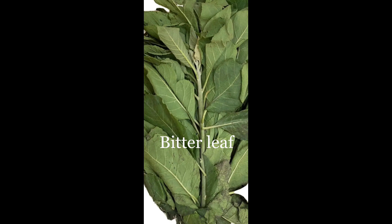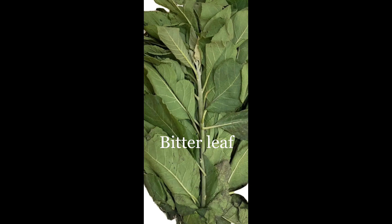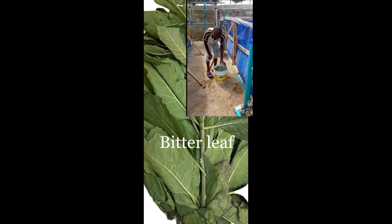The botanical name of bitter leaf is known as Vernonia amygdalina. Bitter leaf juice is an alternative medication in catfish farming — it is cheaper to get, it is organic, and at the same time it does the job.